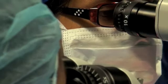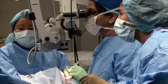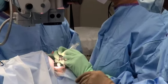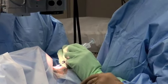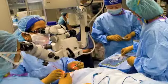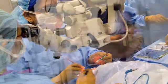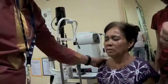In manual small incision cataract surgery, an incision is made in the superior portion of the eye and the entire lens is taken out in its entirety. The wound in and of itself that's created is self-sealing, requiring no sutures. The patient is typically able to function very well after the surgery and typically has good recovery.